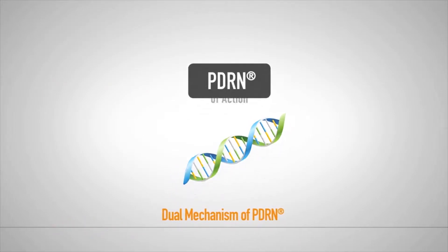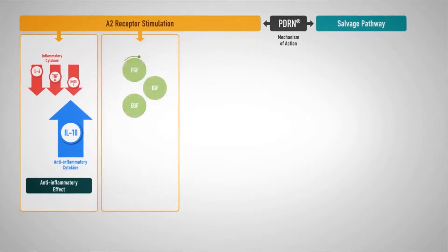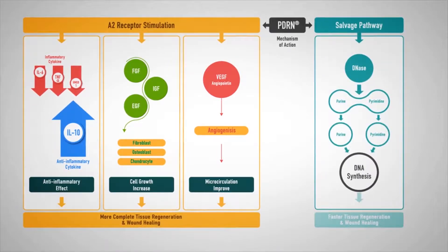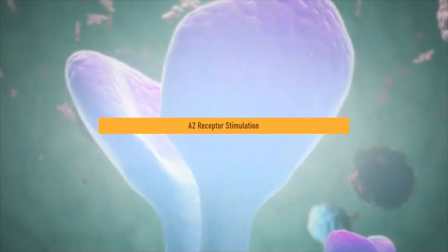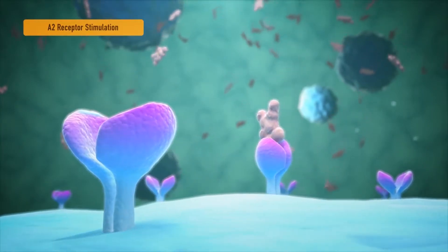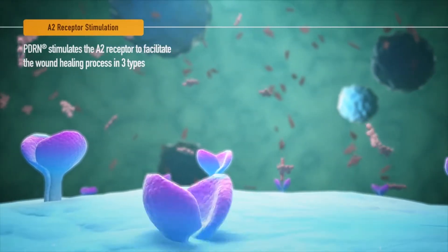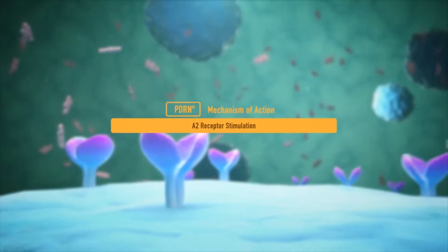PDRN, which serves as a booster to promote regeneration in our body, reliably restores human tissue in two different ways. The first method selectively stimulates the A2 receptor, which actively engages in the wound healing process of the cells. When the A2 receptor is stimulated by PDRN, the wound healing process which regenerates the cells is facilitated in three ways.